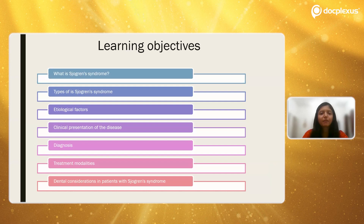My presentation today will cover the following learning objectives: we should understand what Sjögren's syndrome is, what are the types, what are the etiological factors, how does a patient present in the clinical setup, the diagnosis, the treatment modalities, and most importantly how dentists are supposed to manage a patient with Sjögren's syndrome in their dental setup.